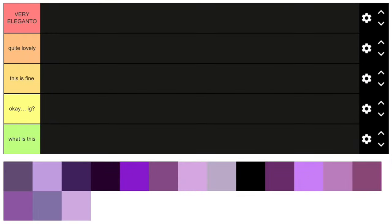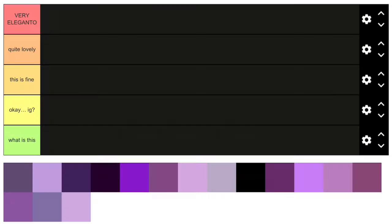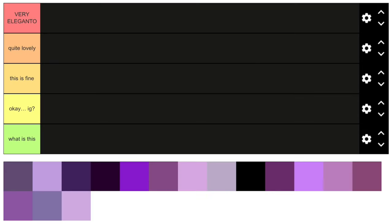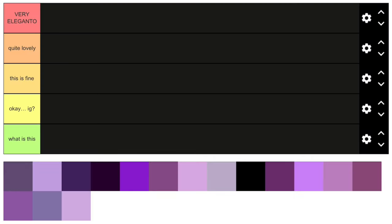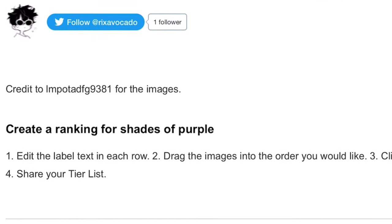Alright you guys, as you've seen from the title, we will be doing that. I have a lot of favorite colors but my top three are red, black, and purple. So we're gonna go for our top one and rank 16 shades of purple. We have five different ranks here. Before we start, credits to the person who made this tier list — it's not mine, I just searched for it.